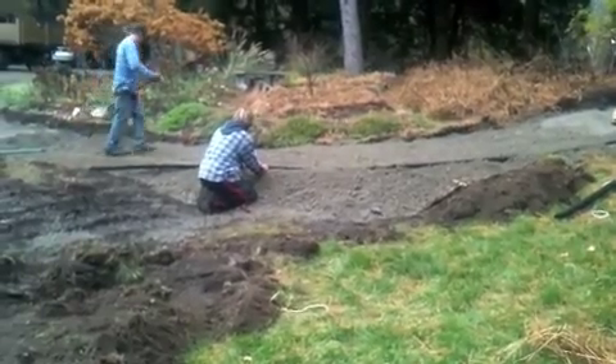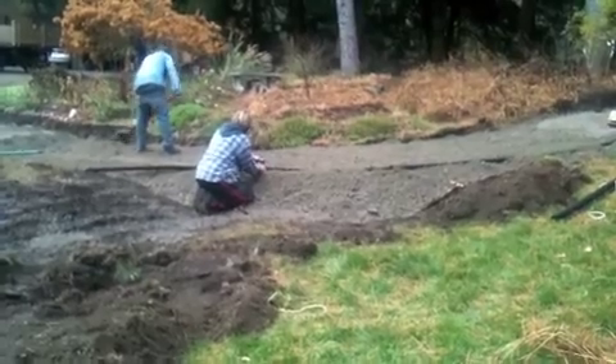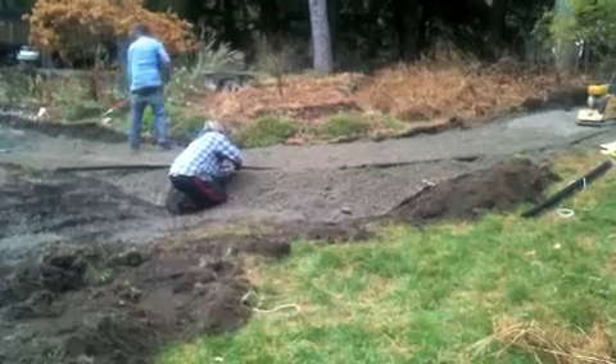And once again, this is our local landscape professional, Dan Jackson, who lives just down the street from us, helping us with this installation.